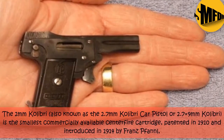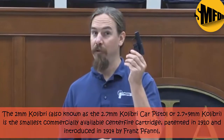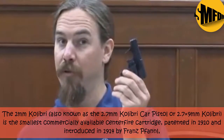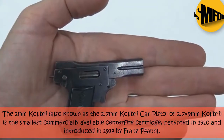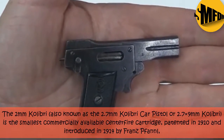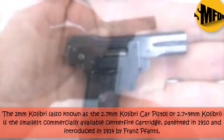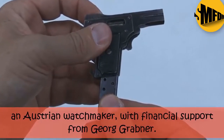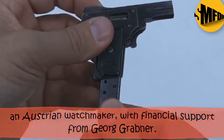The 2.7 millimeters Calibri Car Pistol. The 2 millimeters Calibri, also known as the 2.7 millimeters Calibri Car Pistol or 2.7 x 9 millimeters Calibri, is the smallest commercially available centerfire cartridge, patented in 1910 and introduced in 1914 by Franz Fanl, an Austrian watchmaker, with financial support from Georg Grabner.